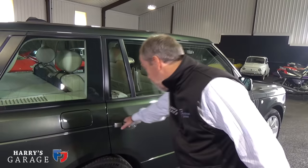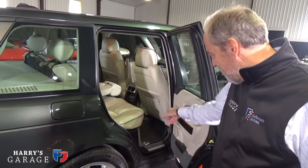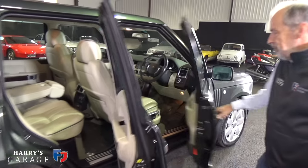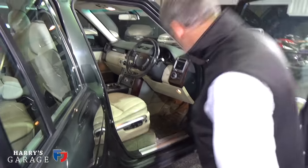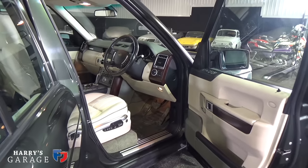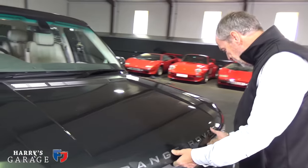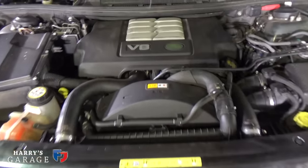Looking inside — it's really very plush. This is our working car so we have big rubber mats rather than carpet, because it gets used around the farm nearly every day. But it's a real upmarket interior, lovely to live with. The doors are aluminium on this car — it might weigh 2.7 tons but they've used aluminium for the bonnet and doors to save some weight. Under the bonnet there's a big V8 tucked away, with the battery up top.